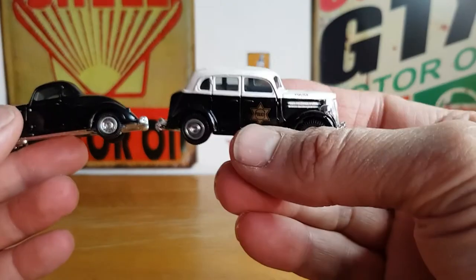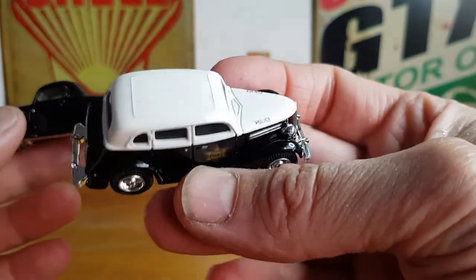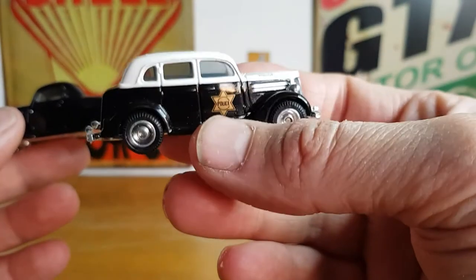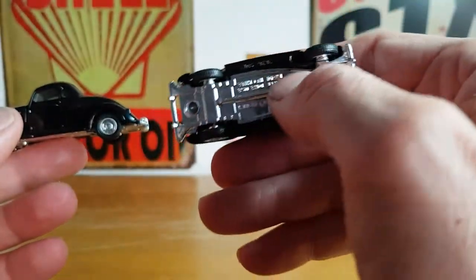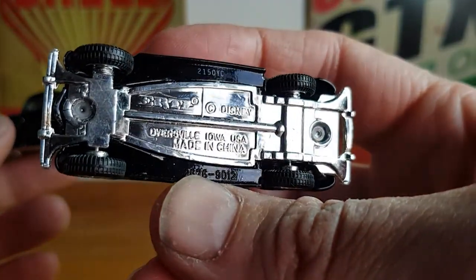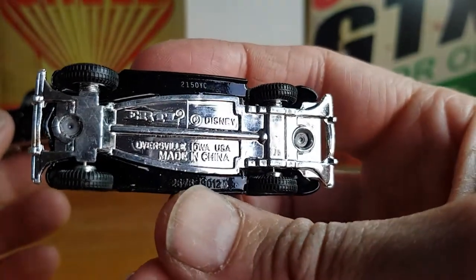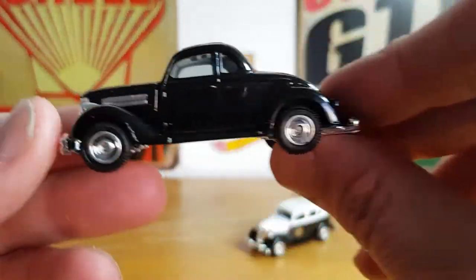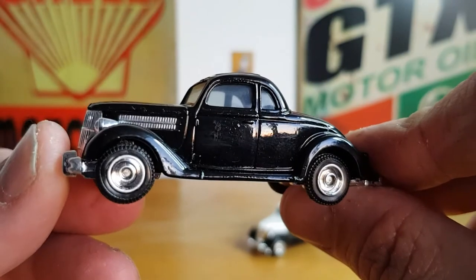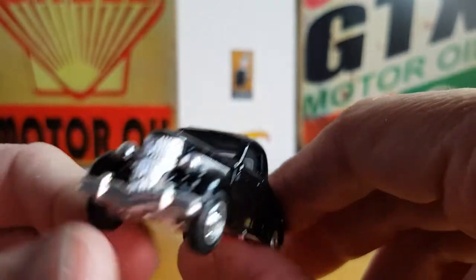I initially saw it hanging up and thought, 'That's different.' It's not in too bad a condition and it's a nice looking car — metal body, rubber tires, plastic base. There's not a lot on the bottom; it just says Ertl, Disney. From my research, I know they've been blistered since at least 1991. I didn't pay a lot for these, but they're pretty good.